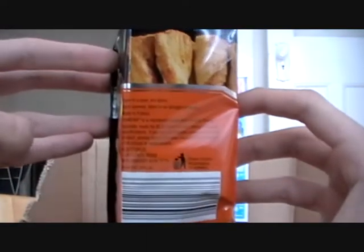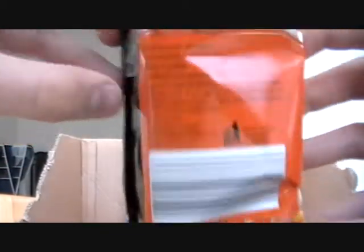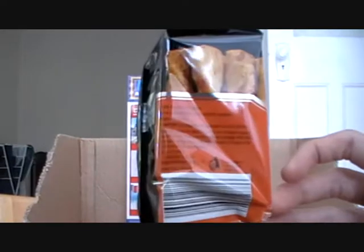Store in a cool dry place. Once opened, store in an airtight container. Made in France. There it is - made in France, distributed by Germany.